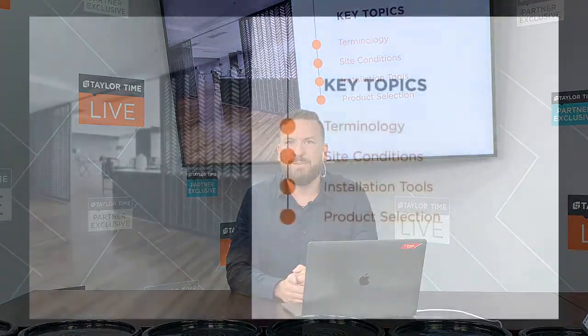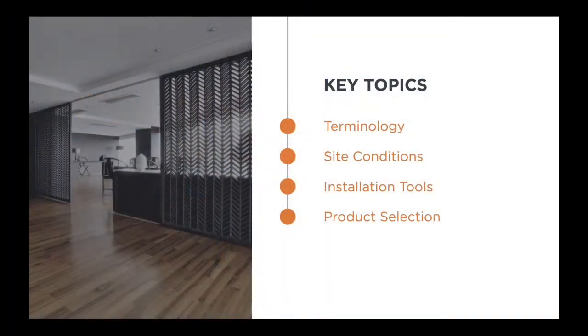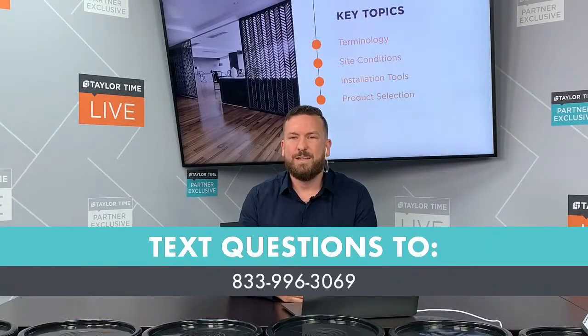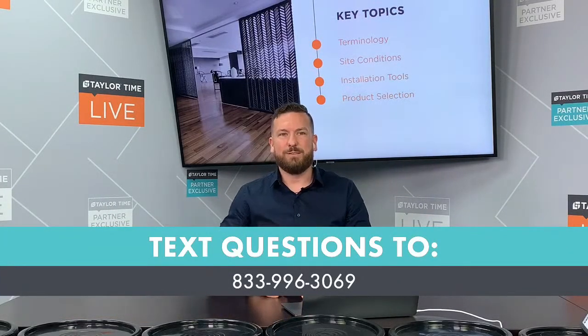Good morning and welcome back to Taylor Time Live. I'm your host Seth Gladden and today we're going to be talking about adhesives. Over the next hour we're going to be looking at four key areas that are going to help save you time and money and also help you stick with the facts. First we'll look at terminology, then site conditions, then installation tools, and finally how to select the right product. At the end we will be answering your questions so please text those to the number at the bottom of the screen.